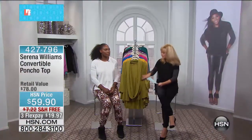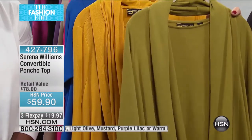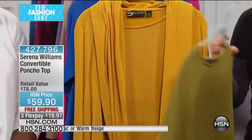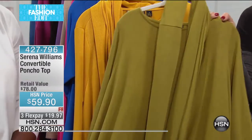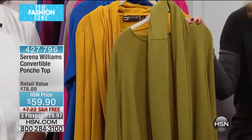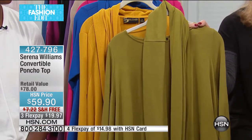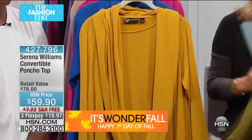We only have about 12 to 15 minutes left in this hour. We have Serena joining us for the rest of this hour with everybody's favorite — the machine washable convertible poncho top. It does come with the removable scarf, which is kind of like your free gift. Starting off with colors: this light olive is a popular color and everybody's loving olive.